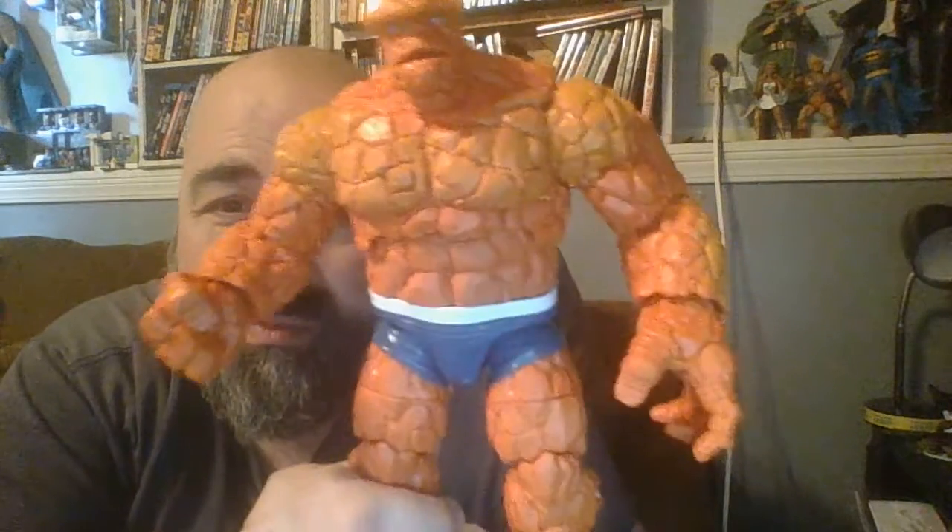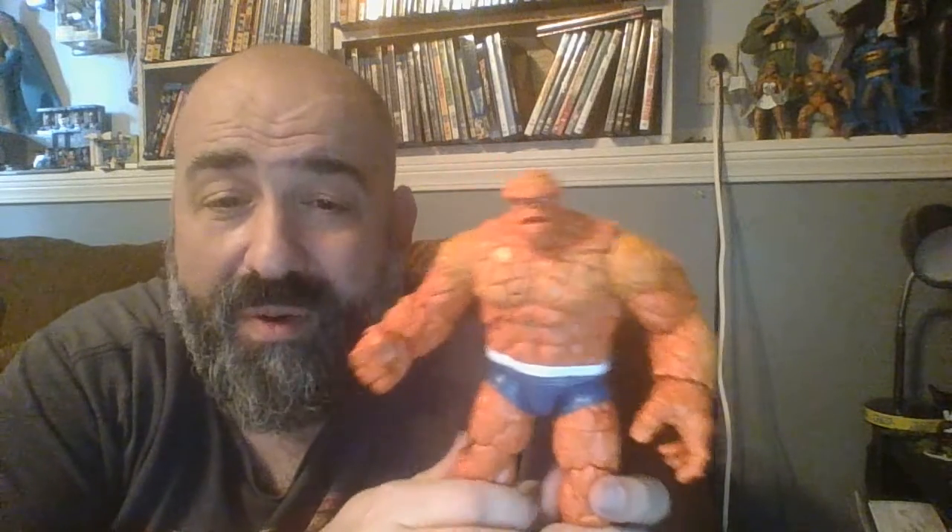I grew up in the 80s and read Marvel Comics all through the 80s and the 90s. And these are the Fantastic Four uniforms that were probably in most of the comics that I read while I was growing up — with the blue and the white. Like I mentioned in an earlier video, originally it was supposed to be black and white, but you know how it is with comics — they wind up getting more blue and less black in terms of the uniforms. It happened with Batman and it happened with the Fantastic Four.